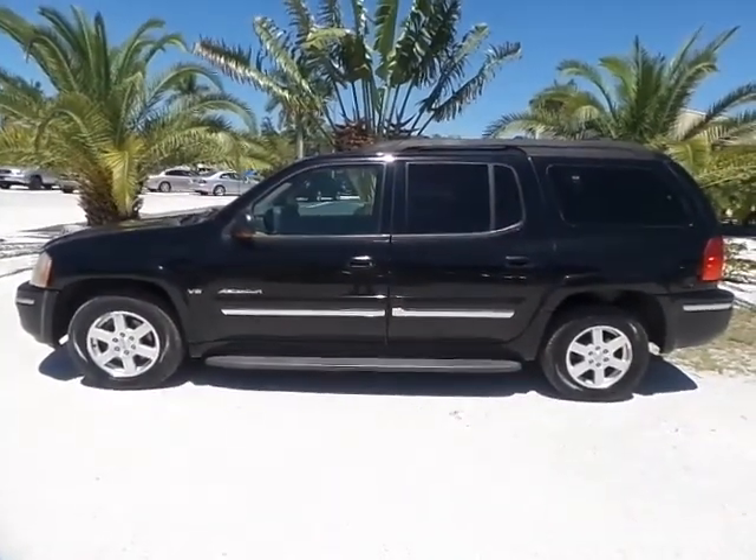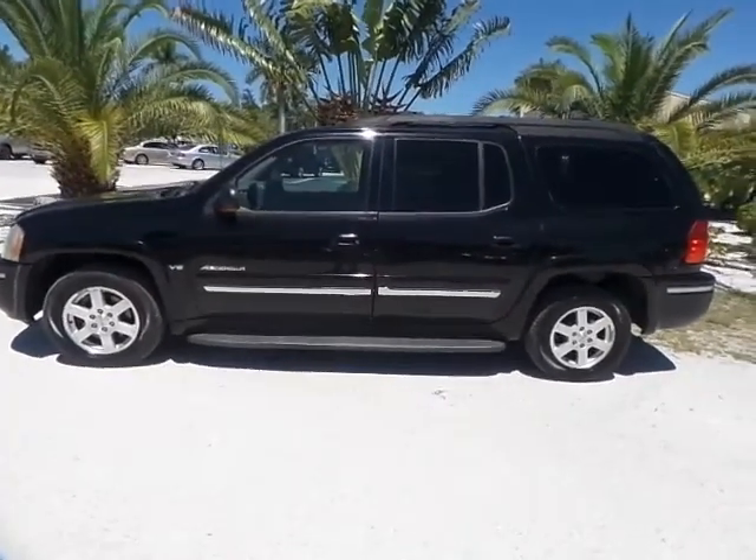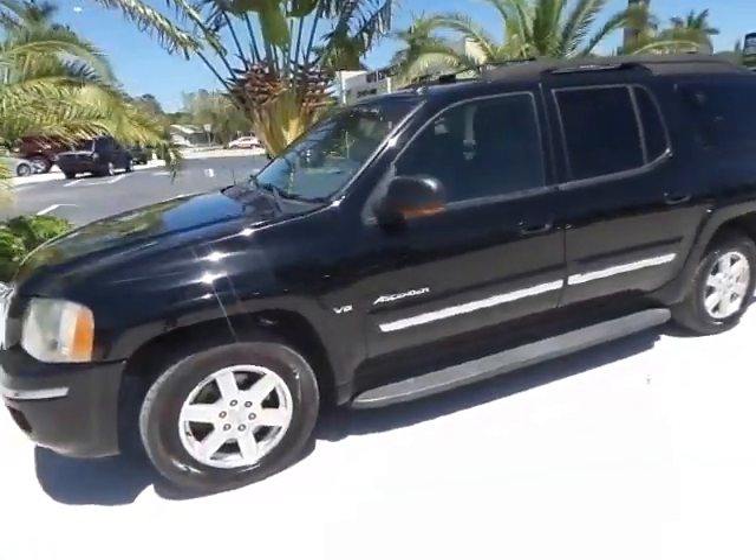Good afternoon, this is Mark with Southwest Florida Auto. Today I'm going to be showing you a 2004 Isuzu Ascender all-wheel drive with only a hundred and thirty-one thousand original miles on it.